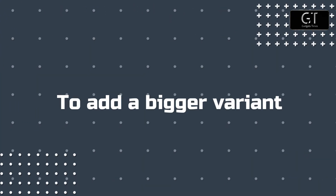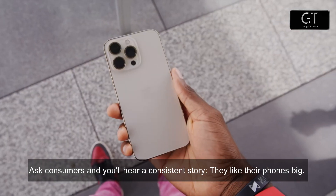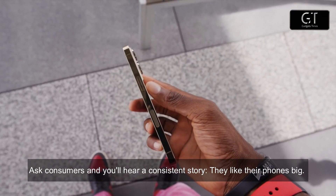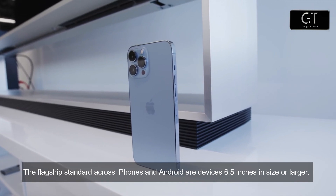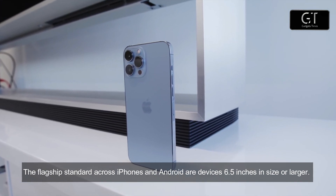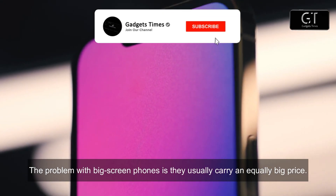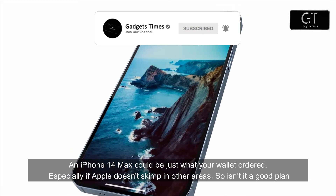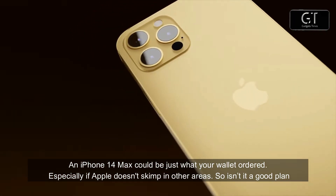What made Apple consider adding a bigger variant to the iPhone 14 lineup? Ask consumers and you'll hear a consistent story: they like their phones big. The flagship standard across iPhones and Androids are devices 6.5 inches or larger. The problem with big-screen phones is they usually carry an equally big price. An iPhone 14 Max could be just what your wallet ordered, especially if Apple doesn't skimp in other areas.